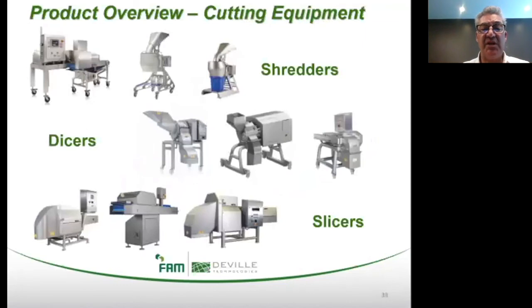Here is a representation of several of the leading food cutting solutions relating to shredding, dicing, and slicing food applications that we have to offer.